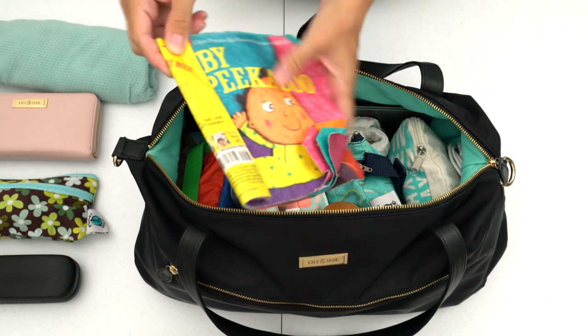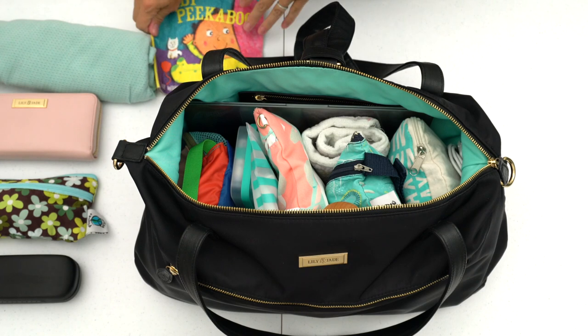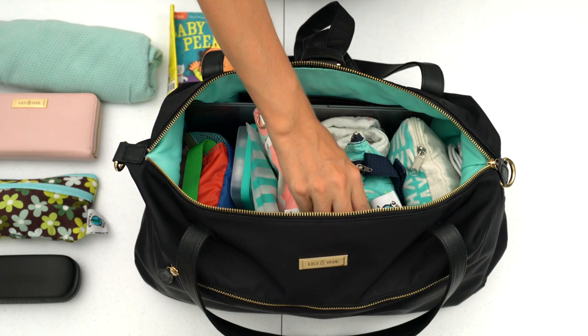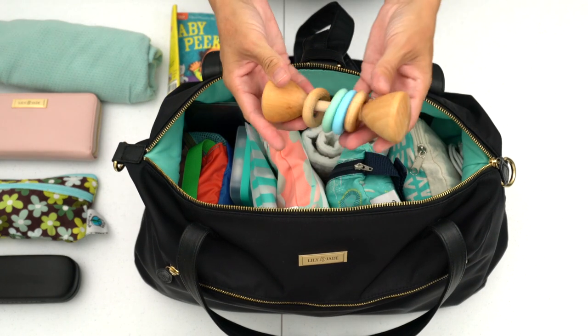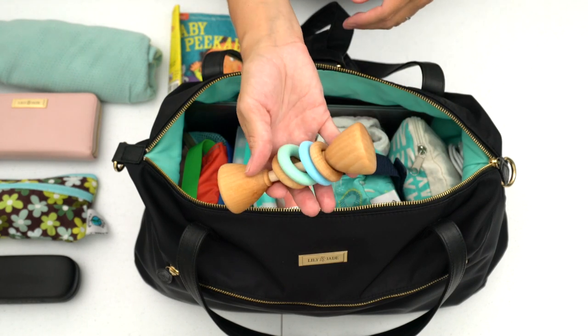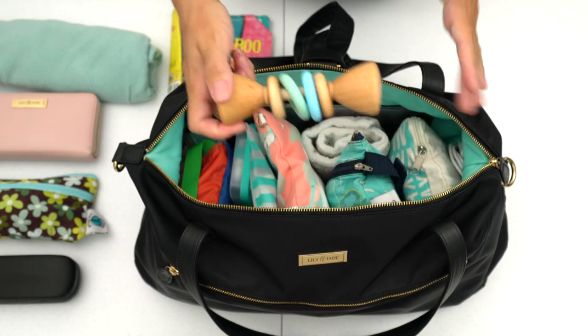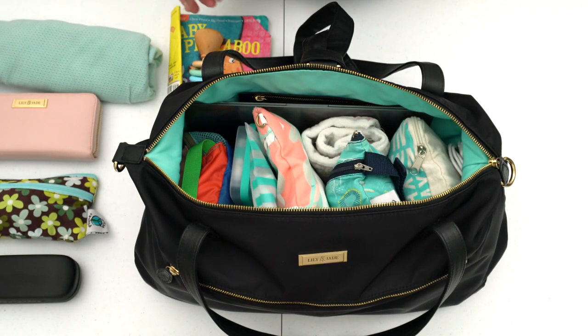On the far end I have one of these Indestructibles books for a little bit of entertainment for my baby. I also got each kid one new toy for the plane ride — I got this rattle by Banner Toys. These are handmade in the USA; I really like this brand. So this will be brand new for my baby to have something exciting on the airplane day.